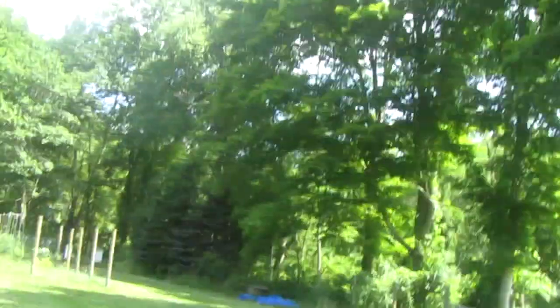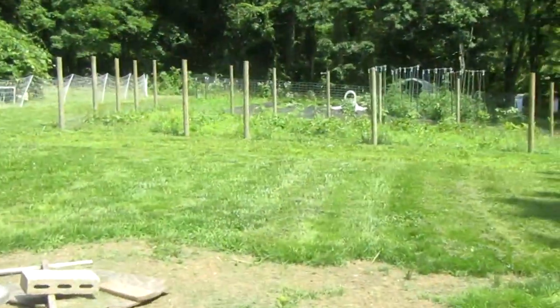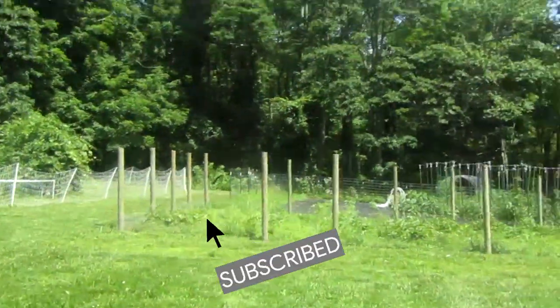Public service announcement. We are trying to hit 1,000 subscribers by the end of the summer, so if you feel like you want to go an extra mile today and hit subscribe, please do so.